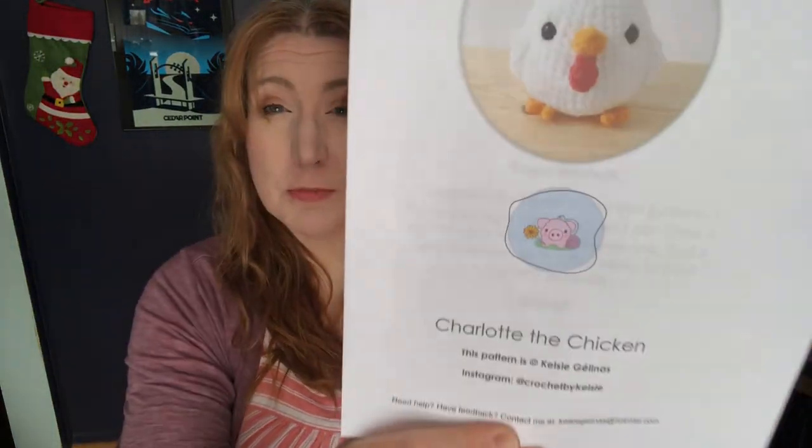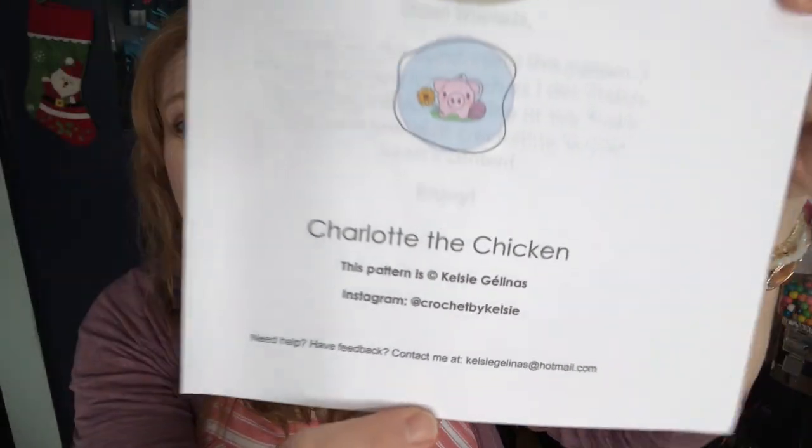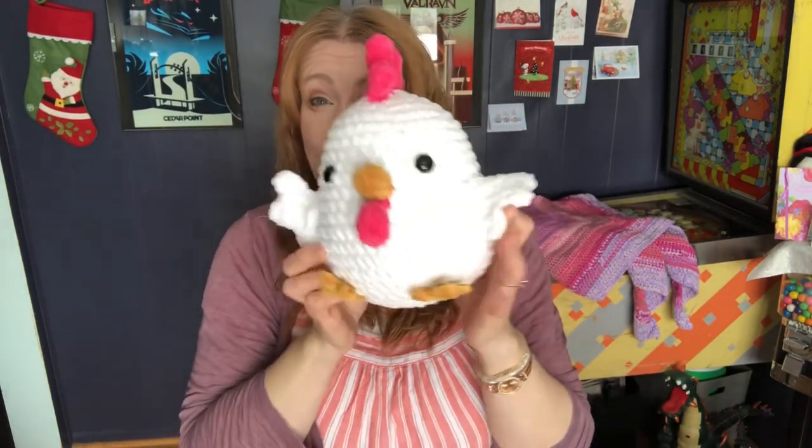The pattern I purchased on Etsy and I will link that down below. There is the designer's name — I don't want to mispronounce her last name. It's called Charlotte the Chicken. It's a really really well-written pattern. I was kind of nervous when I saw it had a couple of wings and a couple of feet, and knowing me I would sew those on crooked. But she tells you in the pattern exactly where to sew the wings so they are totally even, and exactly how to put those feet on. It's a really fun pattern.